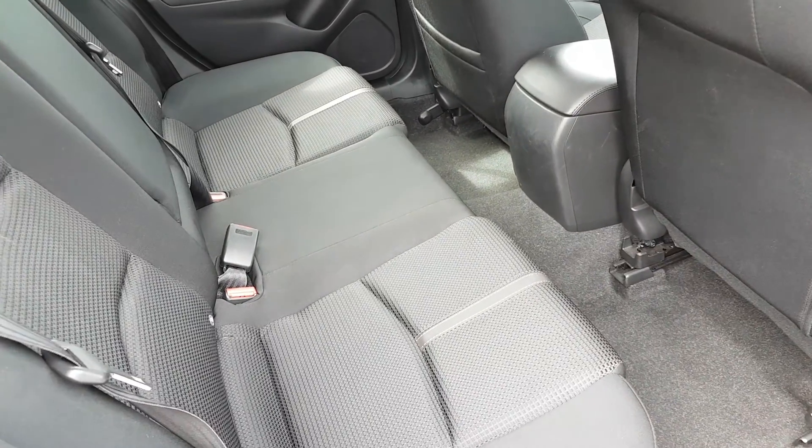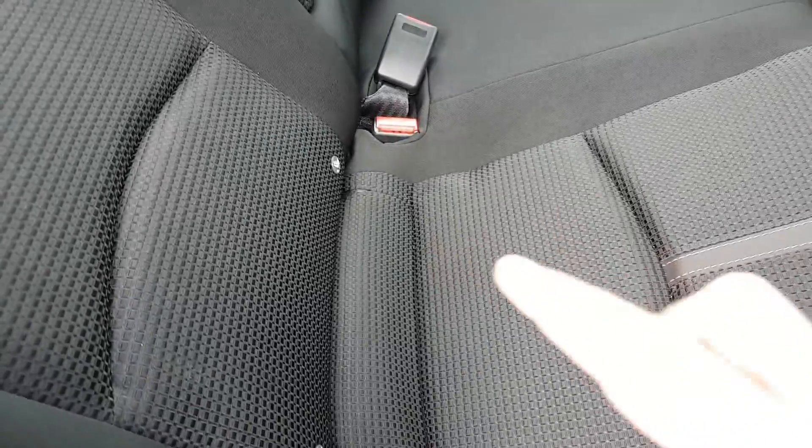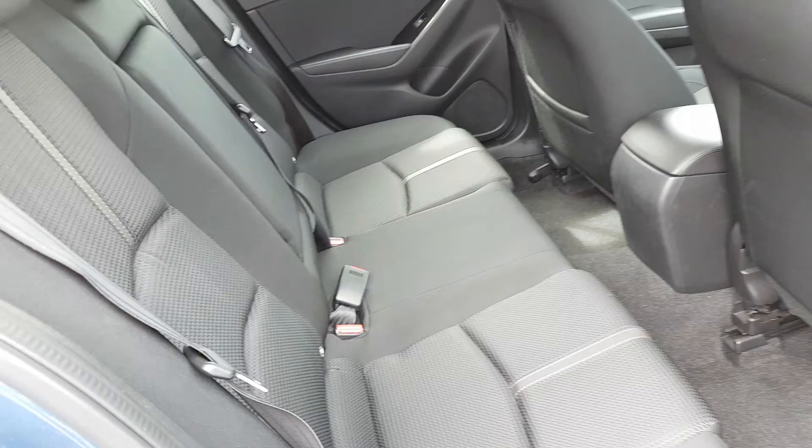Nice sporty cloth interior then in the inside. Loads of legroom. You have your ISOFIX points on both sides and you also have an armrest in the middle.